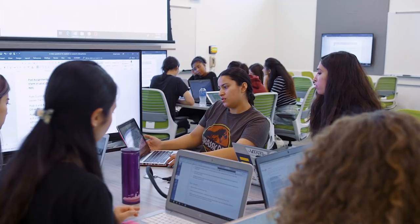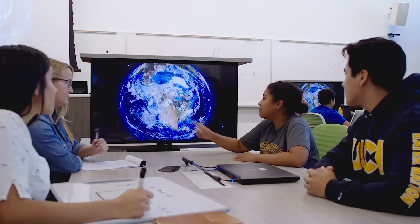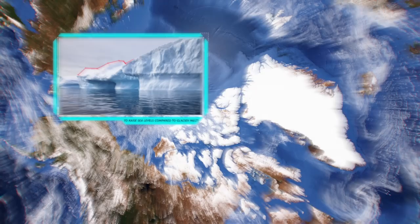It's a place where all disciplines converge, a hallmark of UCI learning, where students use brain imaging and YouTube to explore schizophrenia, create an 1800s frontier town to explore history, and calculate how many elephants it would take to raise sea levels compared to glacier melt.